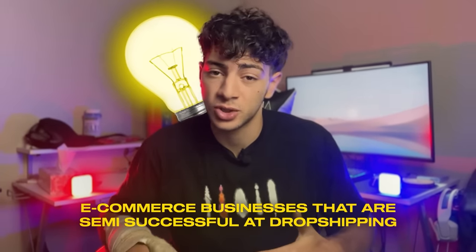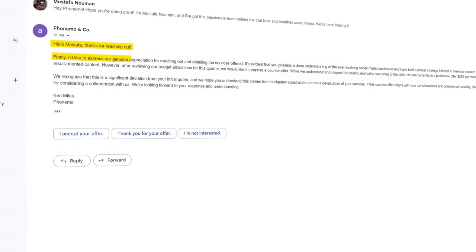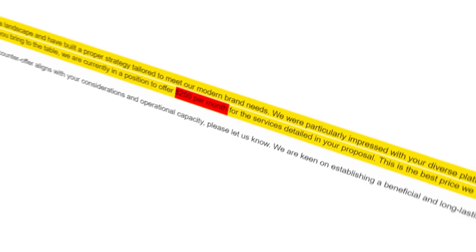I had the idea to find semi-successful e-commerce dropshipping businesses and offer to help increase their revenue with content creation. I scrolled TikTok for about an hour, narrowed it down to 20 businesses, copied the ChatGPT email, slightly refined it, and sent it out. After about three days I got my first reply — they appreciated the outreach, were impressed, but said the best price they could do was $250 a month due to budgetary constraints. Unfortunately $250 isn't worth the effort I'd have to put in, so I'm going to have to pass on this one.